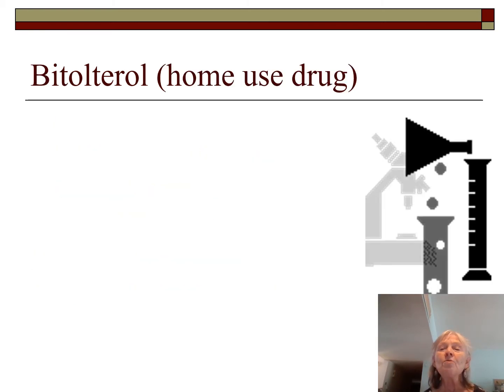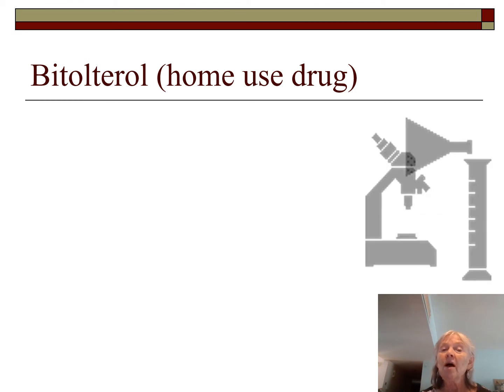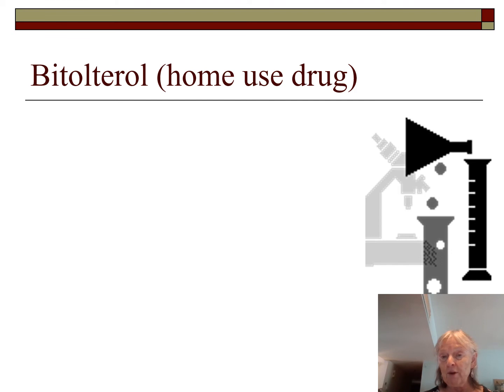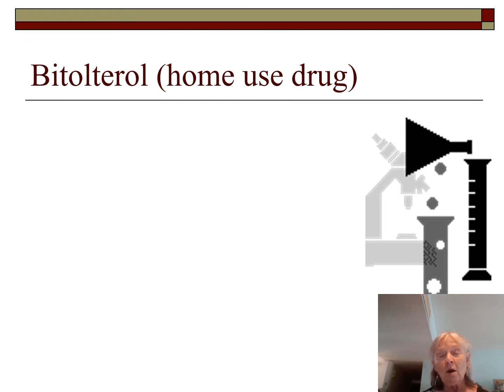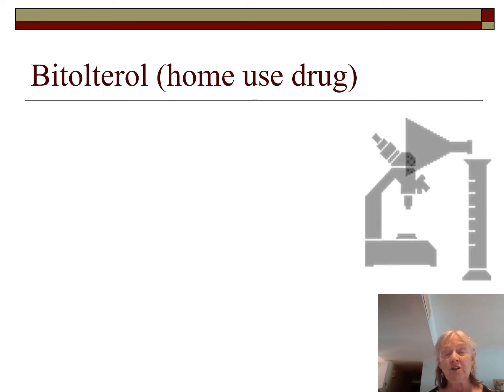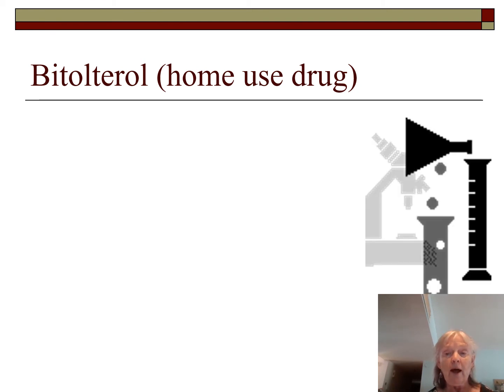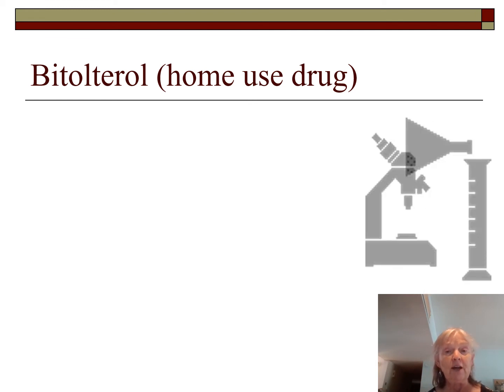Bitolterol is a home drug. Knowing about home drugs is important because patients may refuse albuterol and insist on their home medication. If a patient wants to use their home medication in the hospital, you must get physician approval — the physician puts a note in the chart saying the patient is allowed to use home drugs. Also, never retrieve a patient's personal bag for them; if anything is broken or lost, you could be held responsible.